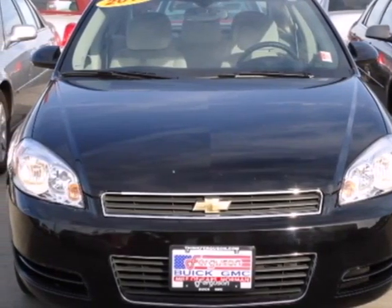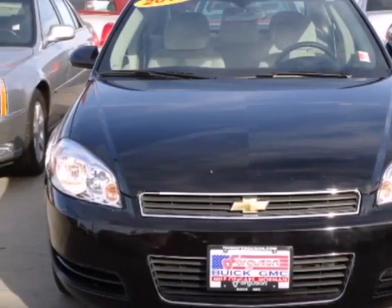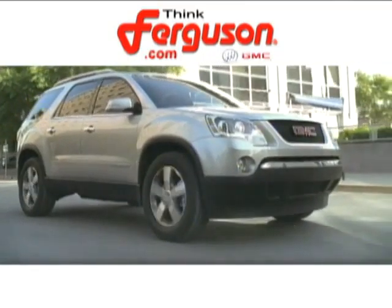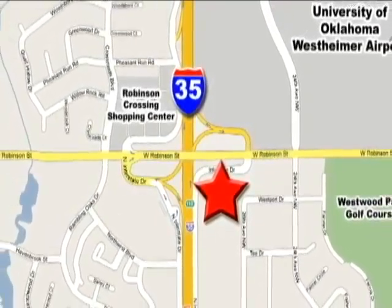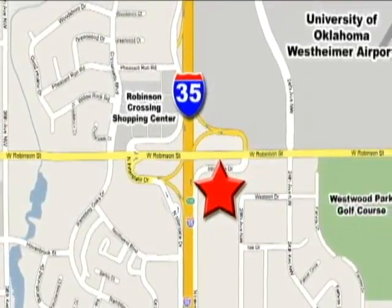See it for yourself today when you take it for a test drive. The deals won't get any better than they are every day at Ferguson Buick GMC, home of the 19-9 four-door Sierra. We're conveniently located on 535 and West Robinson Street in Norman, Oklahoma.